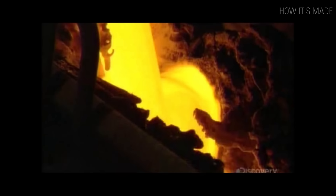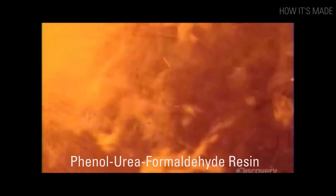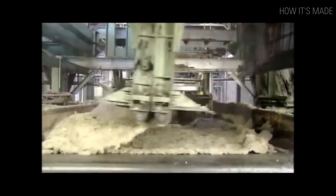Basalt rock, slag, and the briquettes are ground down, washed, and melted with coke at 1500 degrees Celsius or 2700 degrees Fahrenheit to form molten lava. The liquid is spun into fiber-like strands 15 to 20 micrometers thick. A binding solution made of phenol urea formaldehyde resin is added to the fibers to help them stick together. Oil is sprayed to enhance water repellency.